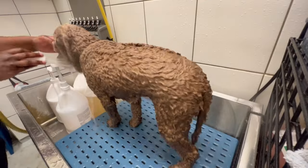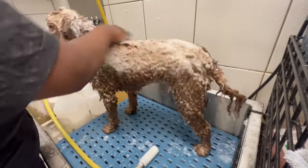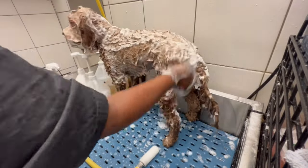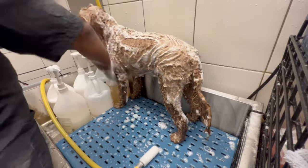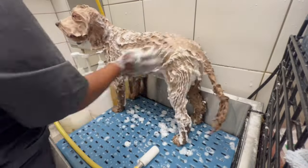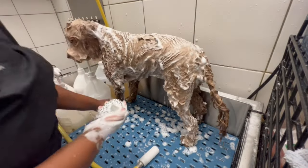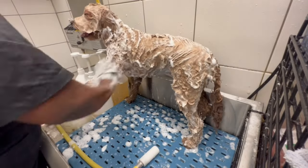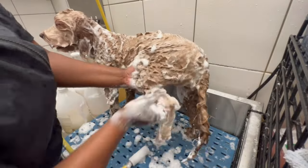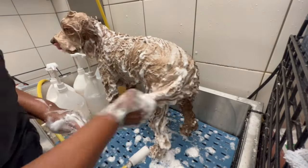So just to quickly touch on his bath. His mom — who I absolutely love as well — groomers, do y'all just have that one client where you love the pet parent and you love the dog as well? I have quite a few of them. But when I say his mom is so sweet, she is probably one of the sweetest people I've met since I've moved down south. She is so nice. If you ever see this video, I love you — you are so sweet.